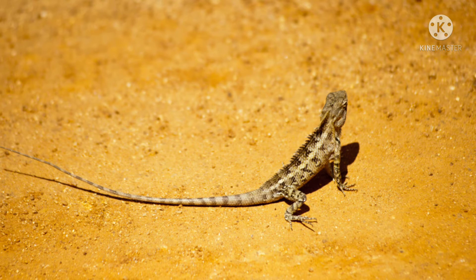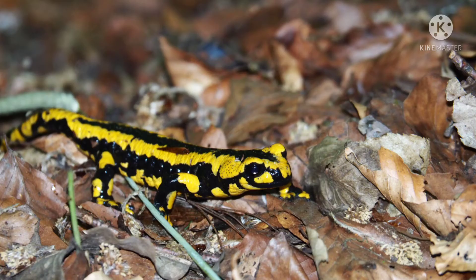They are both carnivores. Lizards and salamanders differ in that lizards are reptiles and belong to the same family as crocodiles and snakes. Salamanders are amphibians and belong to the same class as frogs, toads, and newts.